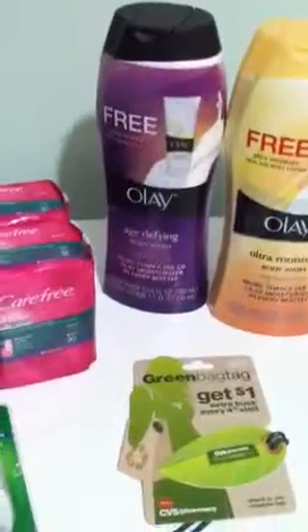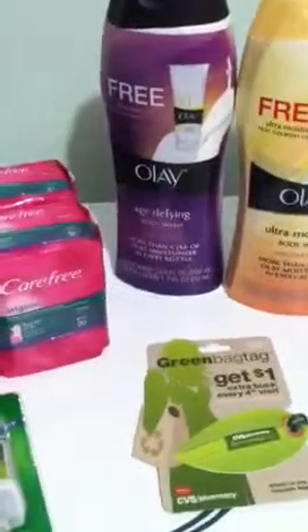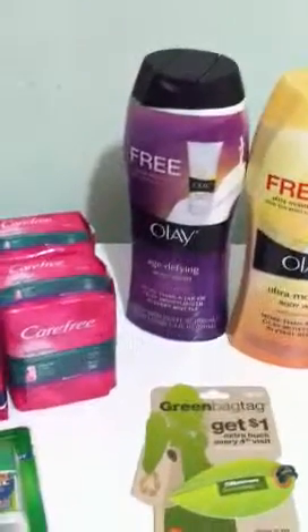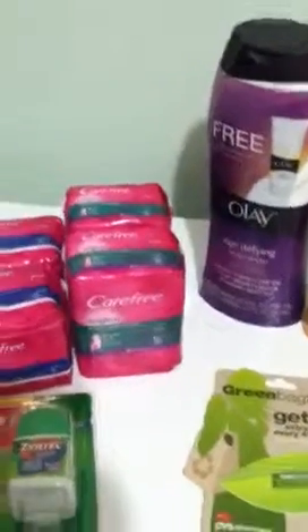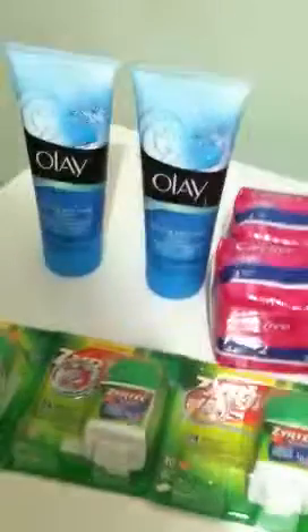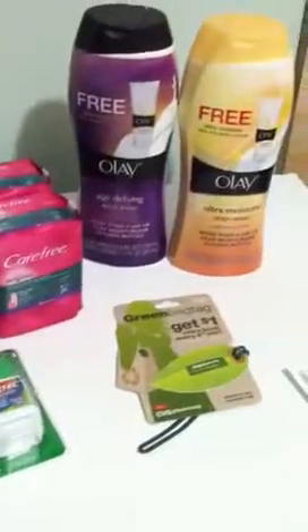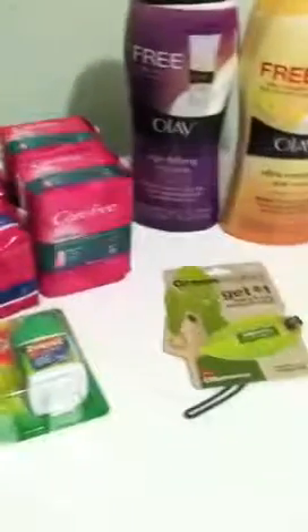I remember that Coupon Like a Man — Rob — mentioned to have people like your friends who don't coupon forward you the emails for CVS, like $3 off $15. So that's what I did, and I had six emails today with six coupons, so that's what I used for this one.